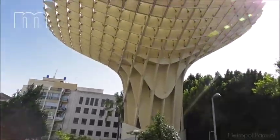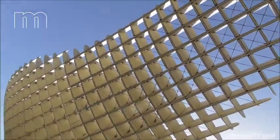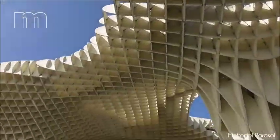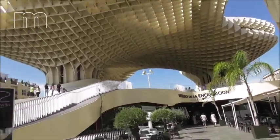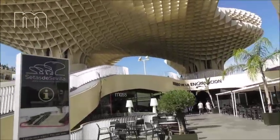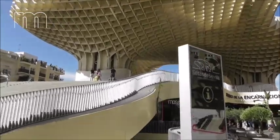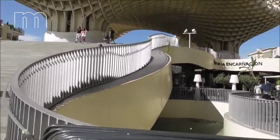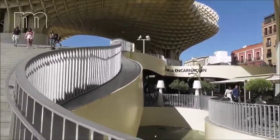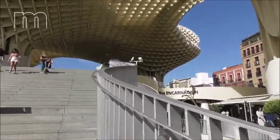So today we are at the Metropol Parasol. This is a structure that was designed by a German architect, and this building now belongs to one of the most recognizable buildings of Sevilla.